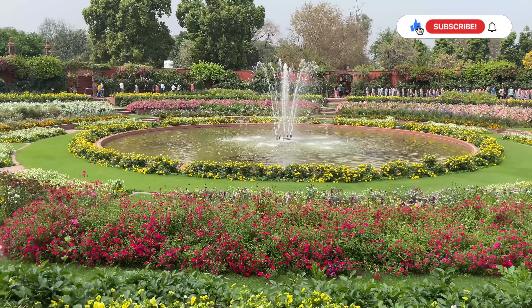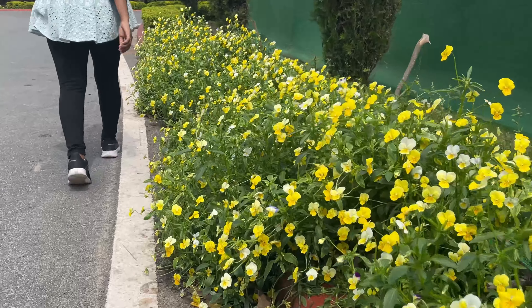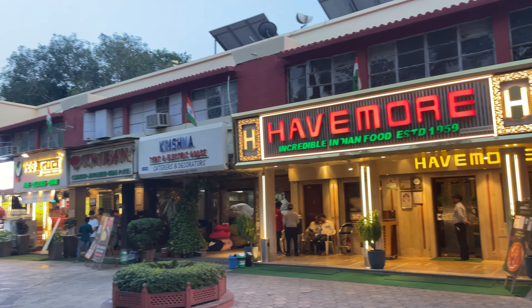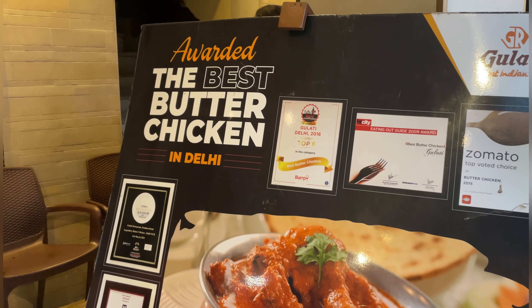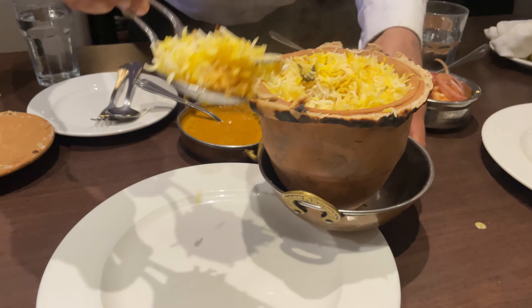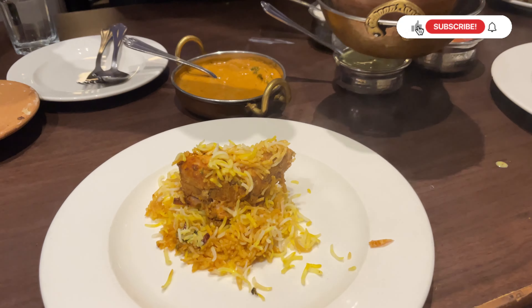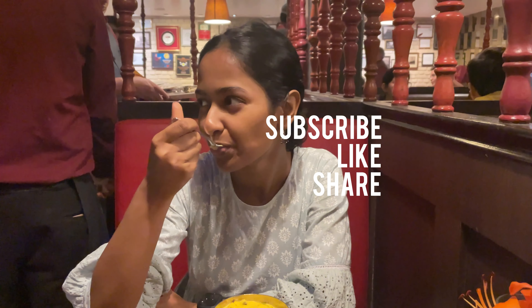The garden is open only until 17th September, so whoever is in Delhi, go visit it soon! So that was Amrit Udyan for you all. We've done a lot of walking today, so now we're heading to Pandara Market in central Delhi, where Gulati Restaurant is very famous for its best butter chicken. This place is highly recommended for everyone who loves food. So that was all about today's vlog — thank you for watching. Don't forget to subscribe, like, and share this video with your friends and family!